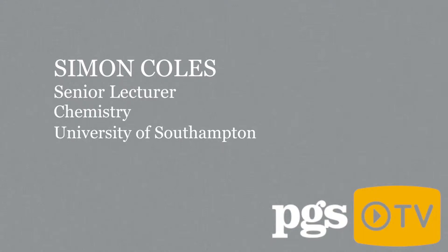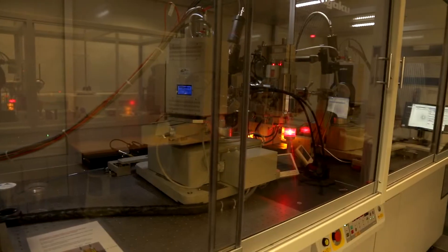Yes, these are world-leading facilities, certainly for diffraction and mass spectrometry, and state-of-the-art for nuclear magnetic resonance. The research-based instruments we have are as high-powered and modern as you can get.